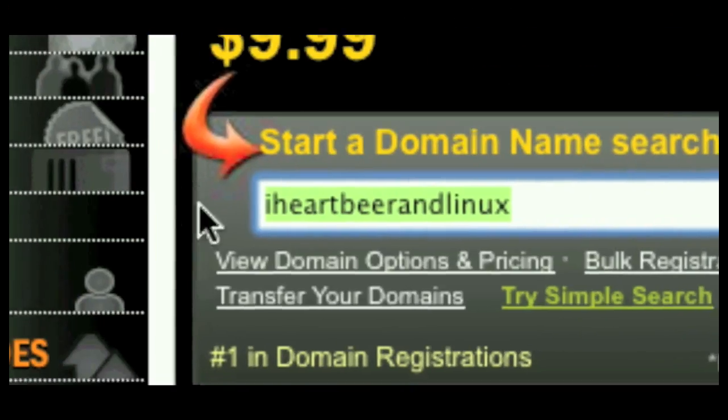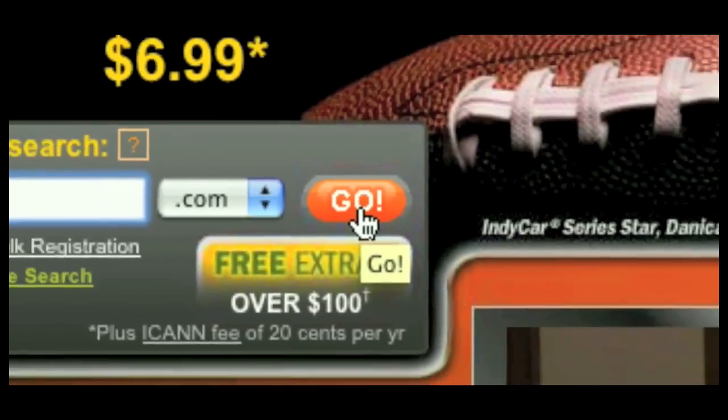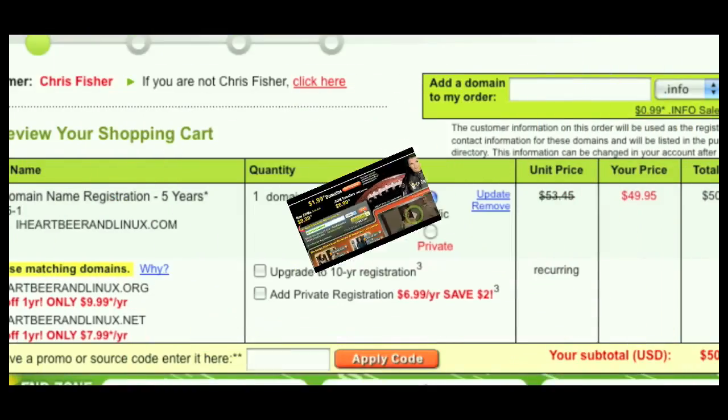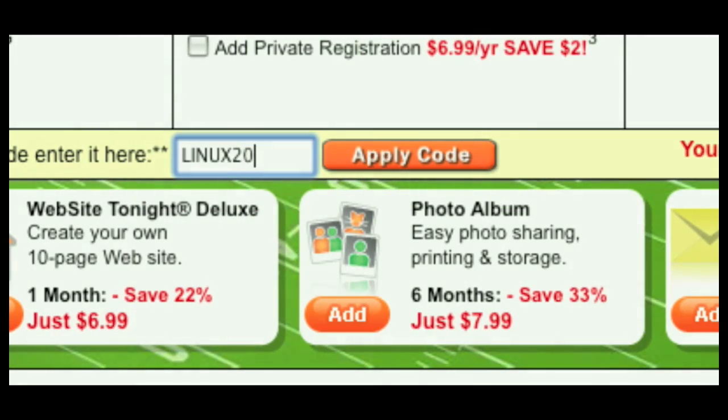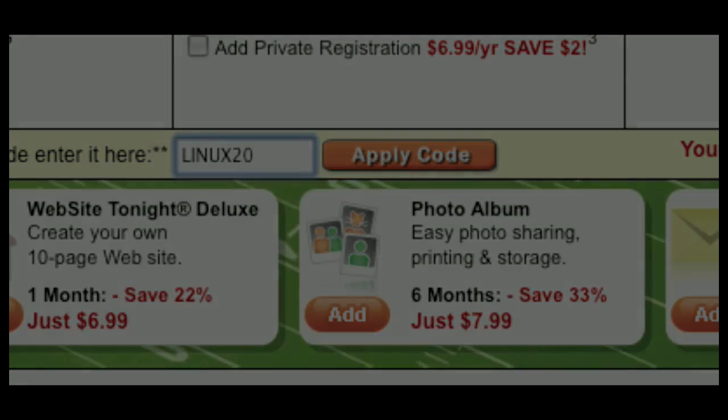Thanks so much for watching this episode of An In-Depth Look and keep it geeky. This episode of An In-Depth Look is sponsored by GoDaddy.com, the world's largest host and domain name registrar. If you're ready to make an impact online, GoDaddy.com has got you covered — domain names as low as $1.99, plus world-class hosting with unlimited disk space and bandwidth, do-it-yourself website builders, dedicated servers, and SSL certificates, and so much more. As an in-depth viewer, enter promo code LINUX20 at checkout and save an additional 20% off any one, two, or even three years website hosting plan. Some restrictions apply — see site for details. Get your piece of the internet at GoDaddy.com.